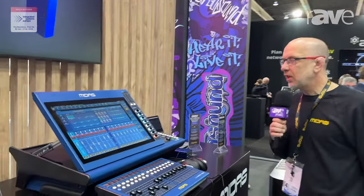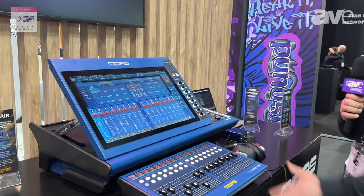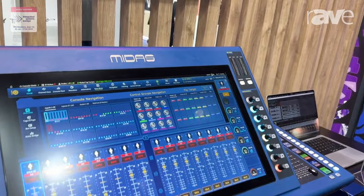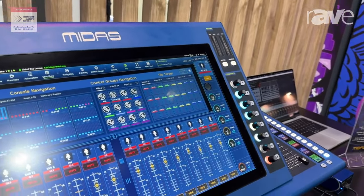Hi, my name is Peter Sadler. I'm from Midas and I'd like to introduce you to the HD96 Air. The HD96 Air is just like its bigger brother but bigger only in size. In DSP capability, it's absolutely identical.